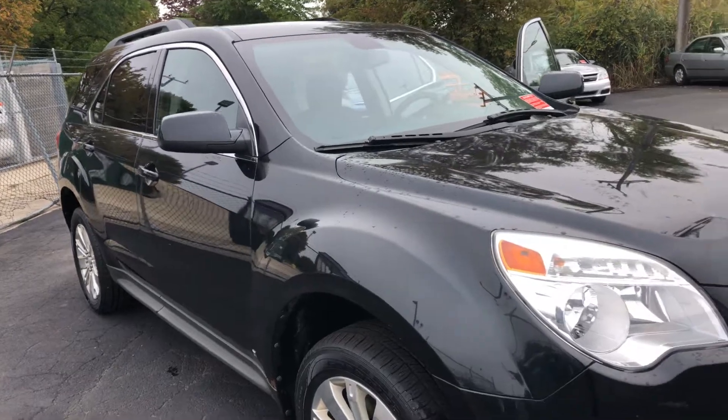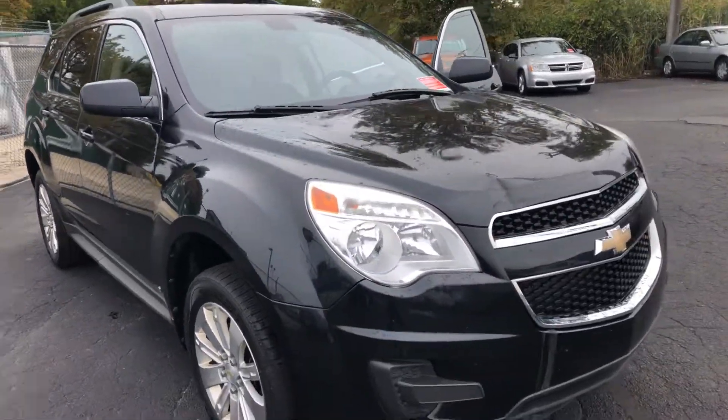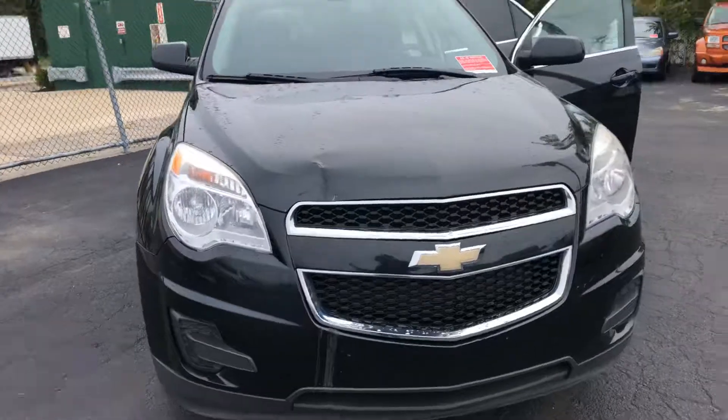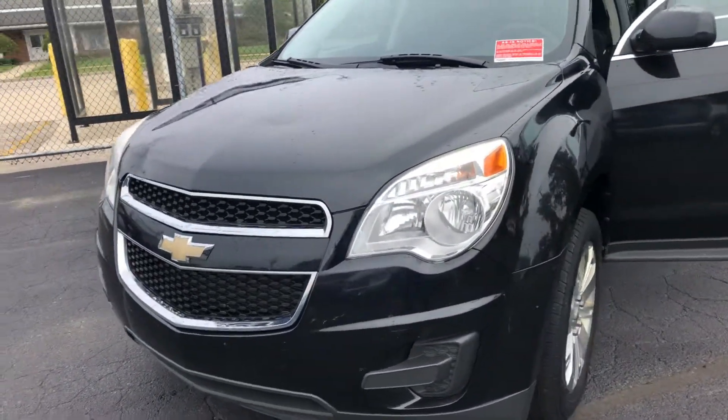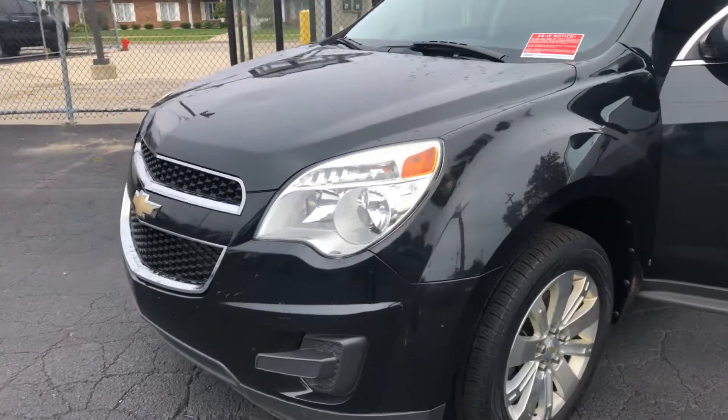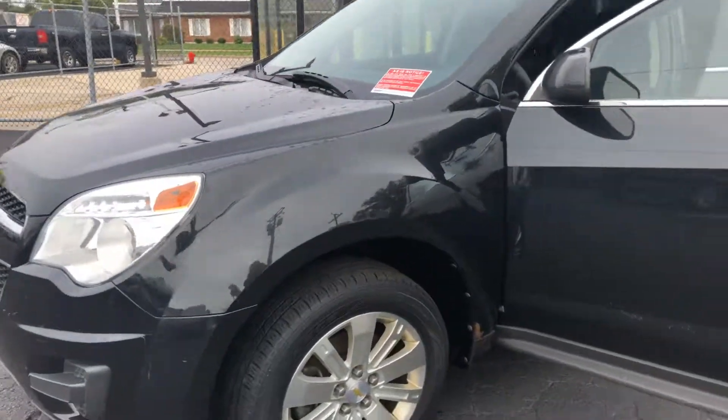Kelly Blue Book value is $6,200 and we have it for $3,582. It has 185,000 miles, V6, automatic, front-wheel drive.